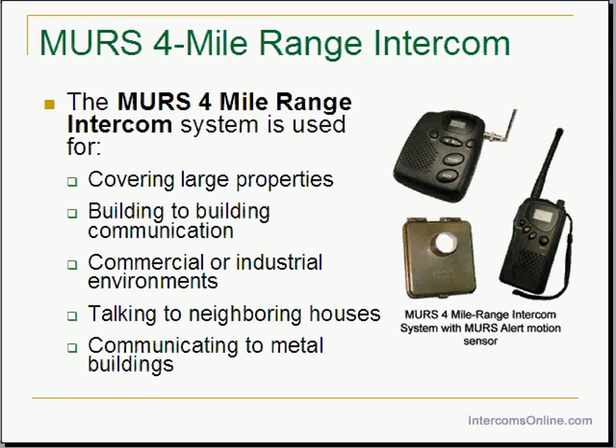The MERS 4-mile range intercom is a wireless intercom you need if you have a large property, a commercial or industrial environment, you want to talk to neighboring houses, or you need to talk between buildings, even if they are made of metal. This first-of-its-kind intercom even has a handheld unit so you can stay in touch up to 4 miles away from your home or business.